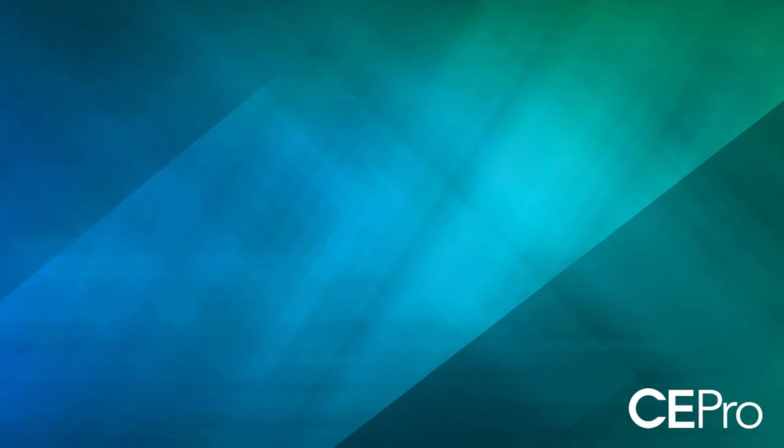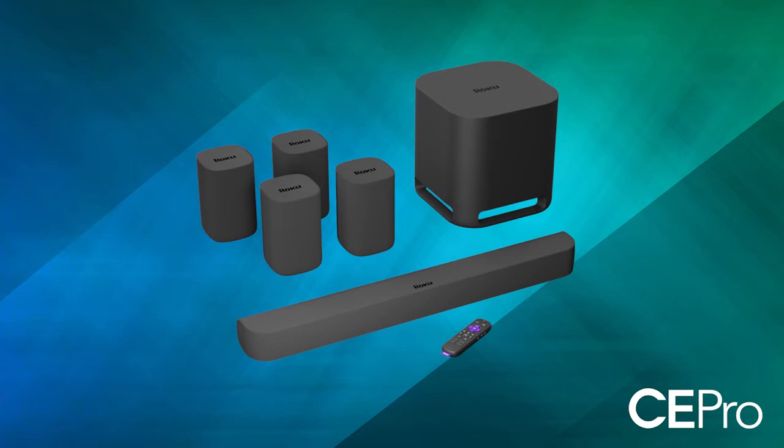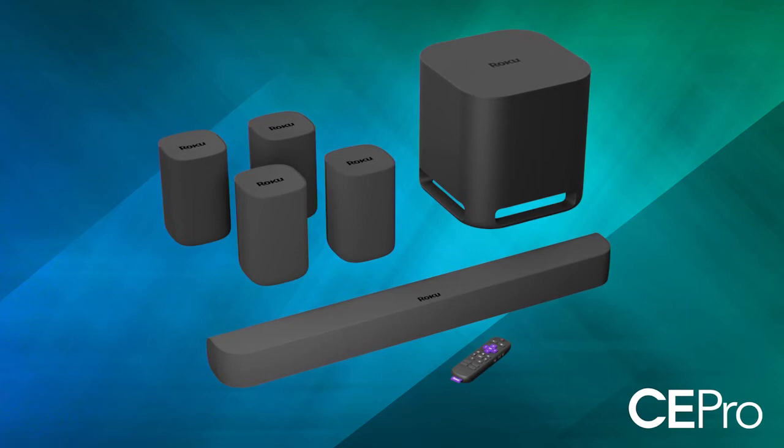Retailing for about $660, this 5.1 system was set up in two phases. Initially, I set up the system as a 3.1 system. After I had unboxed everything, I downloaded the Roku app. Like other systems on the market, you follow a series of prompts to set up the Roku speaker system.